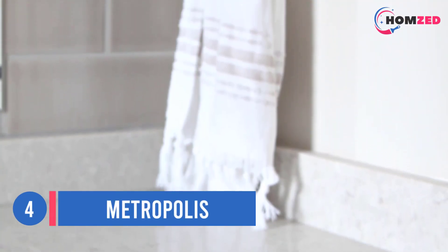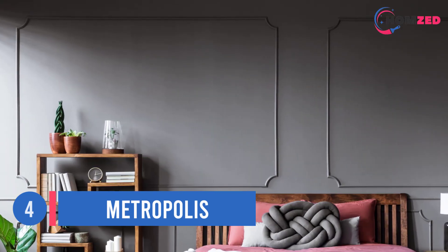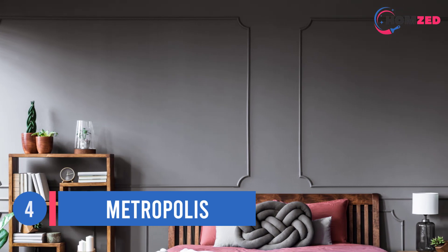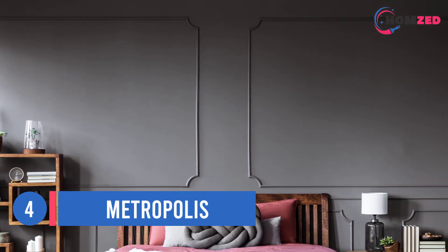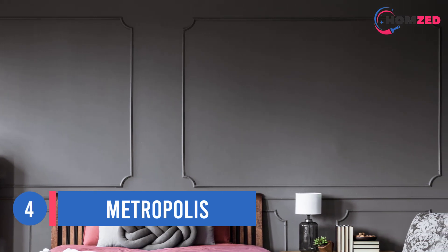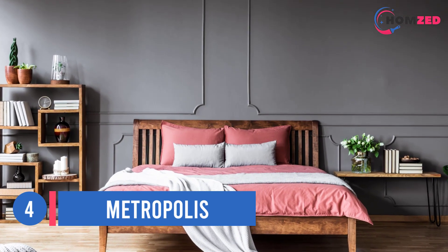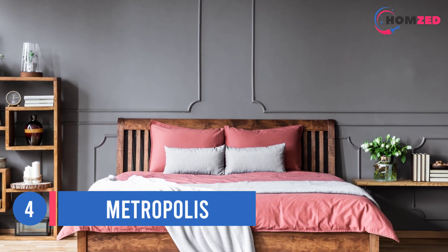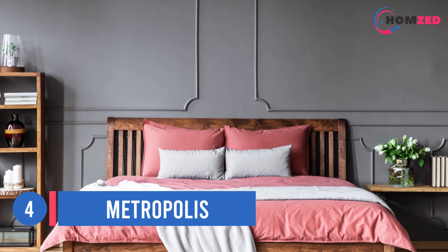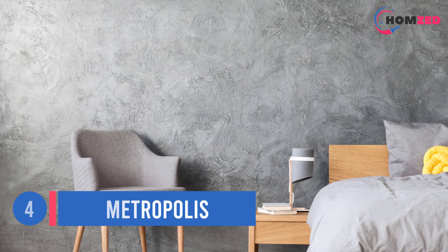Number four: Metropolis. Metropolis is hands down one of the best warm gray paint colors on the market. Some warm grays lean so far that they're mistaken for taupe; others are so subtle they don't always have enough warmth. Metropolis has a violet undertone, and while it's not shy about it, it's also not overwhelming by any stretch of the imagination.